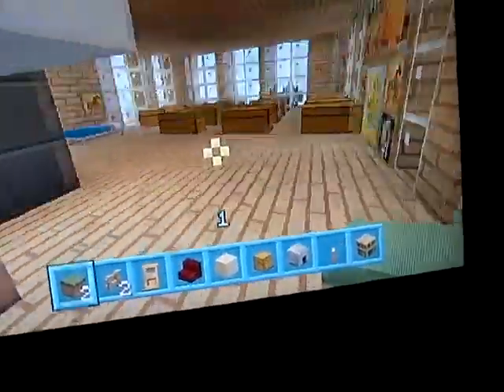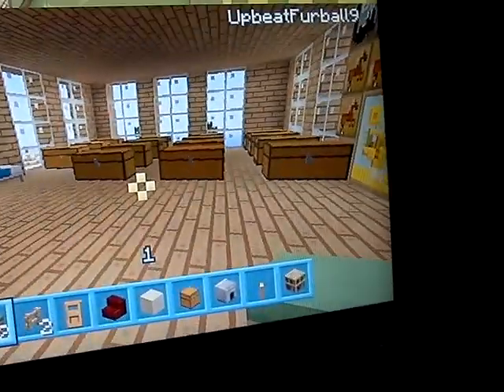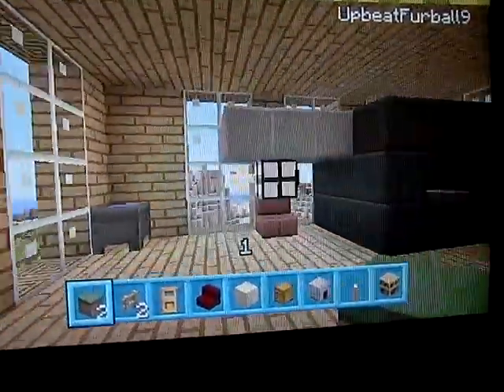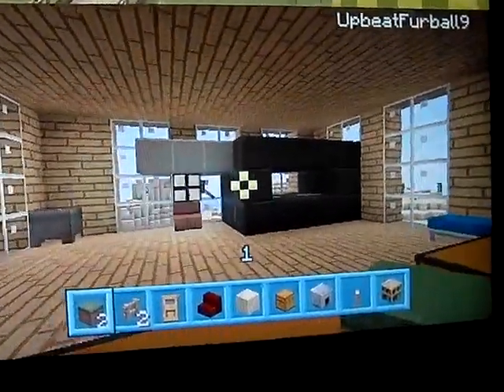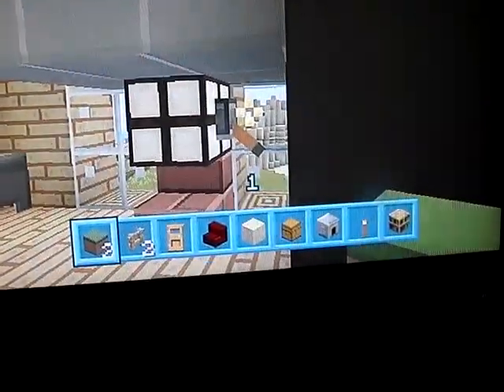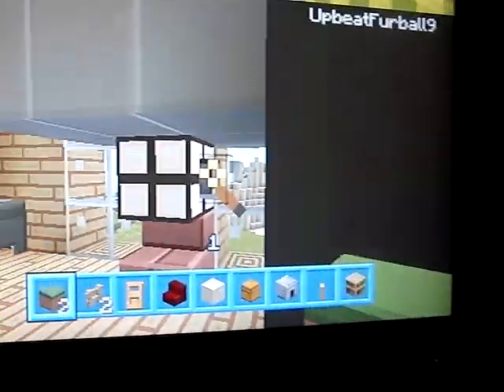Anyway, this is Kaitlyn's room. She said she needs a lot of chests because she has a lot of stuff, and she likes the forest paintings. Over here is a lamp, and that's the music one.